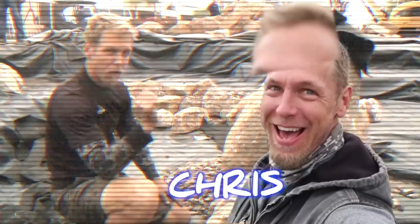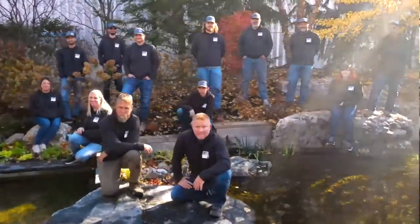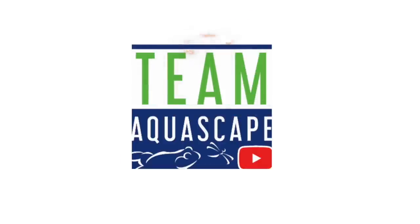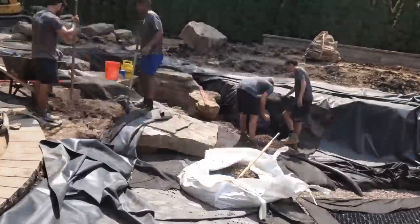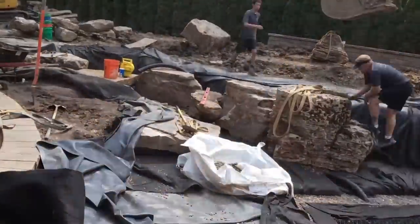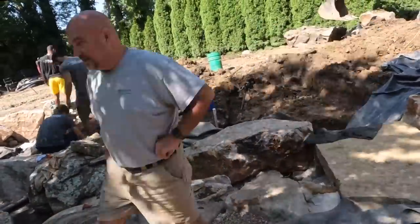We are going to build a pumpless waterfall. The best way to learn anything is to teach it. We are rocking and rolling on this pond. Sun is shining - it's a Monday morning. I hear the beep of a truck behind me. We've got another crew over here. I love when things are busy because when it's busy it means things are getting done, and this week we're hoping to get a lot done out here in our Naperville project.